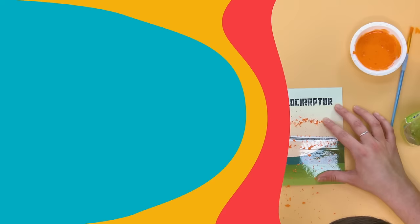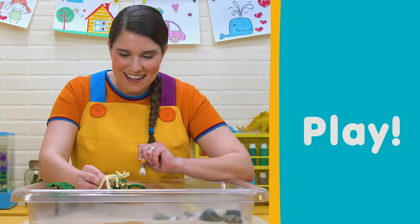Sing, learn, create, and play in Katie's Classroom. Stomp, stomp, stomp, stomp. Roar!